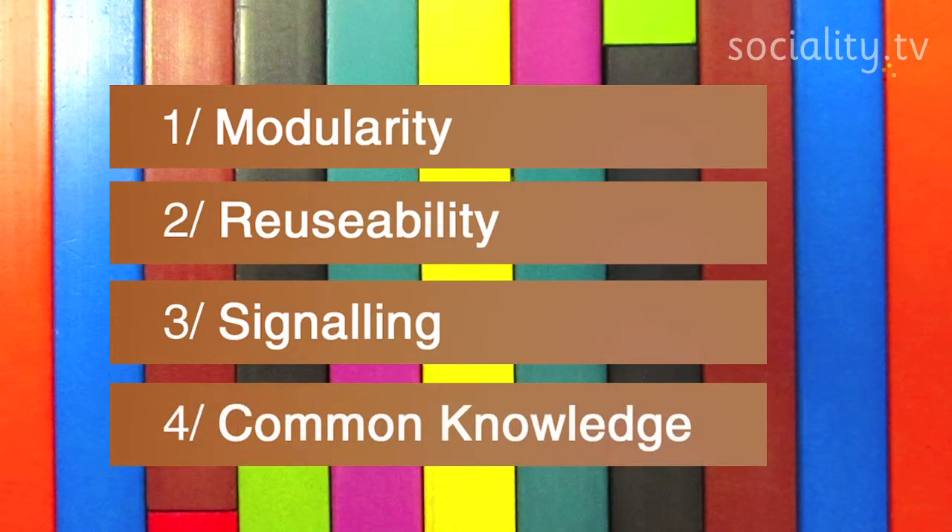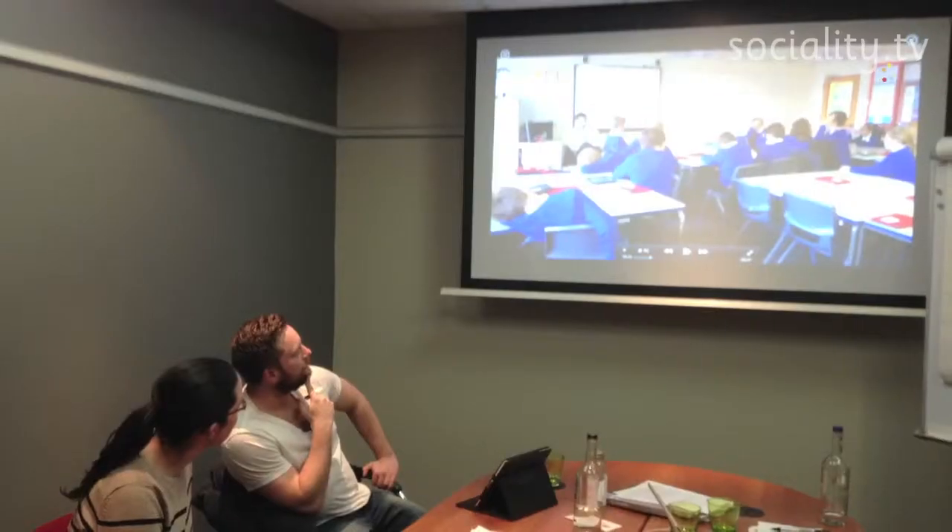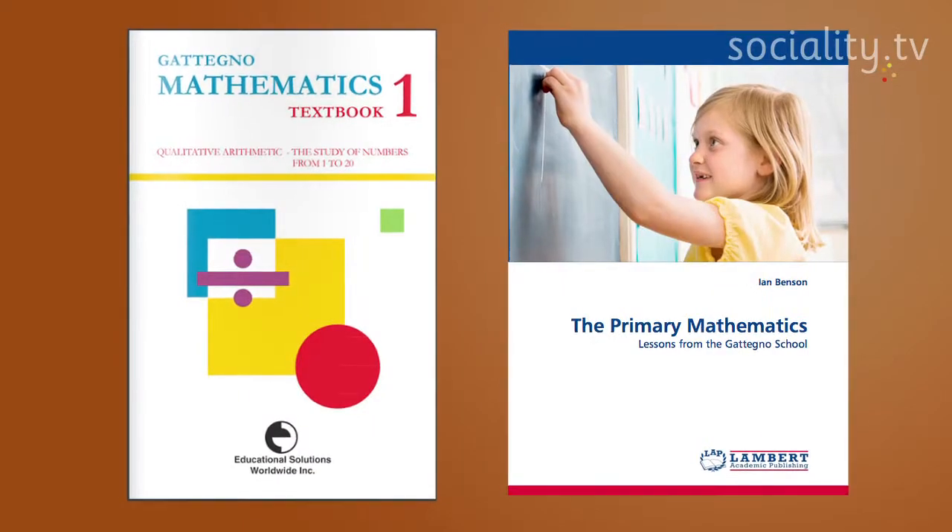We ensure, through inset and distance learning, that teachers have a common knowledge of early algebra and pedagogy, as pioneered by Caleb Coutinho.